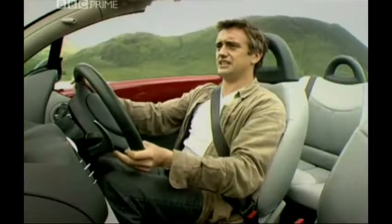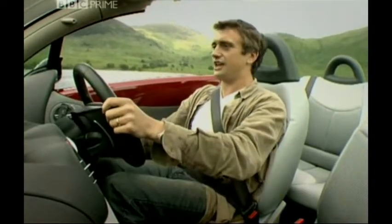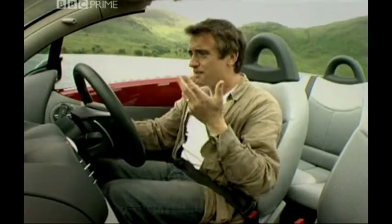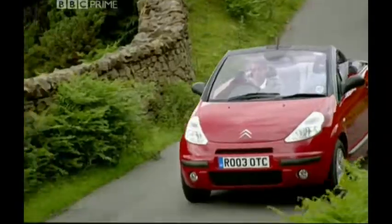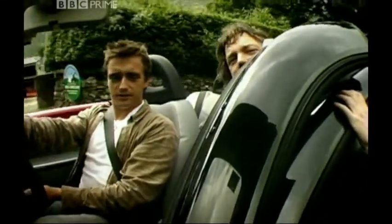I'm changing gear. I'm going to put it in second to go around this corner — that's okay. Now I'm going to wait for third. And now it's changed. I'm going to select fourth. No. Oh, now I've got it. Have you got something else on? And there's another problem. Ow, ow, ow.